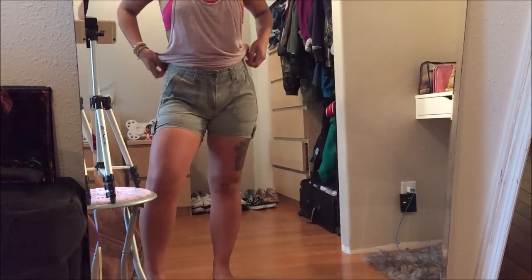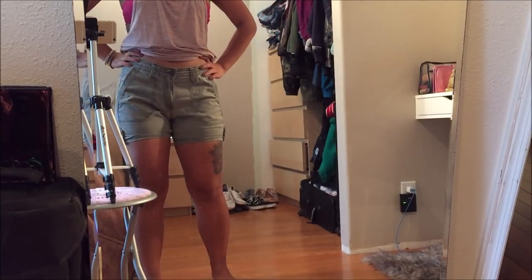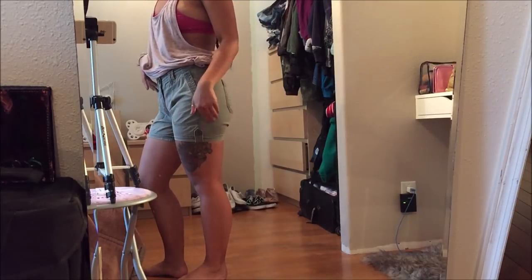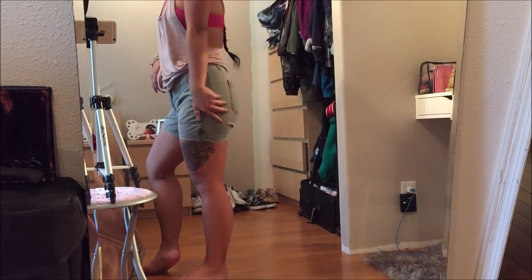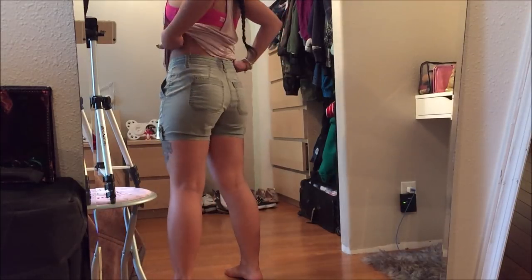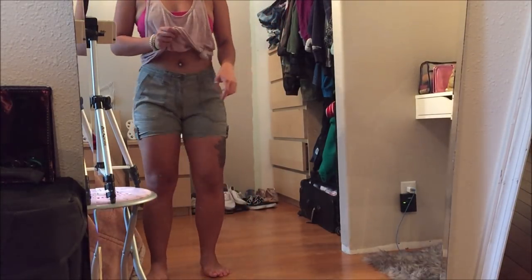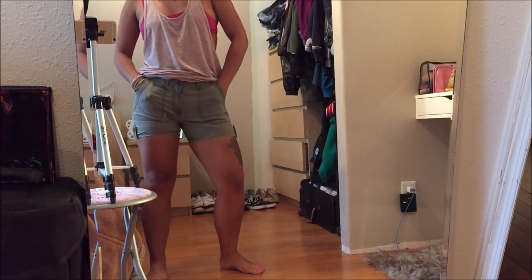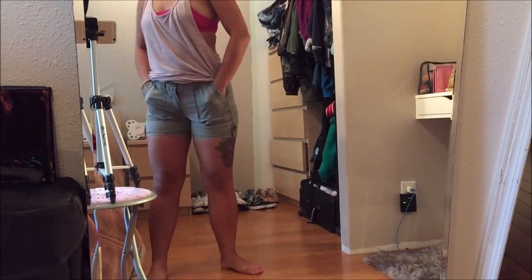These shorts are by Sonoma in a size 2. They're not quite Bermuda shorts — Bermuda shorts are a little longer — but they're not booty shorts either because they're well past my butt. They're a really nice light green color that was really popular last season. This did not have a price tag.